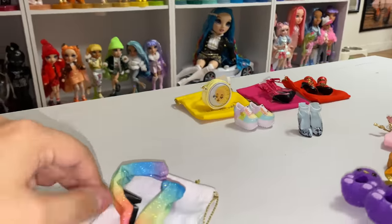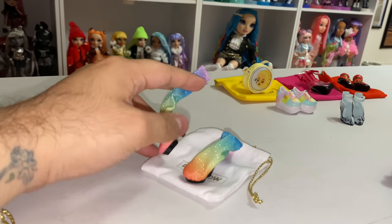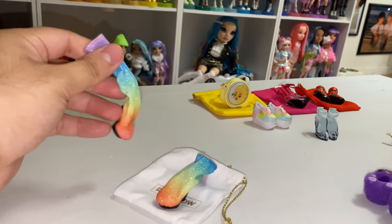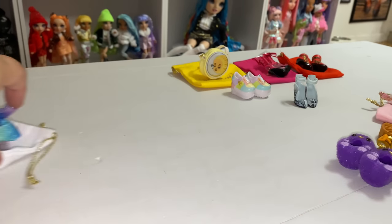And then, yes, I got the rainbow boots. They're kind of Natasha-esque. I'm kind of worried because they're really stiff, but we'll get there when we get there.